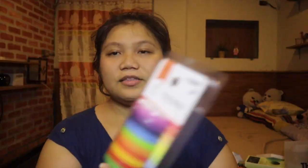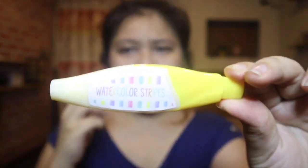I also got this watercolor stripe correction tape — 2,000 won. Honestly I didn't really like it. It's one I used and found too expensive for what it is. I don't recommend it.